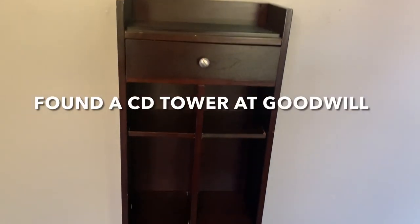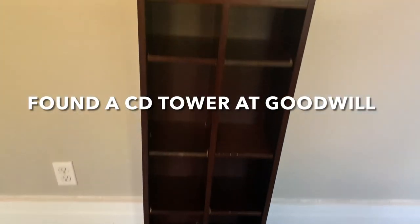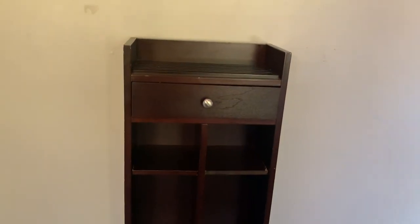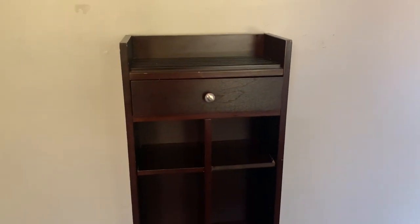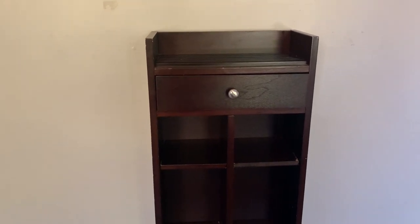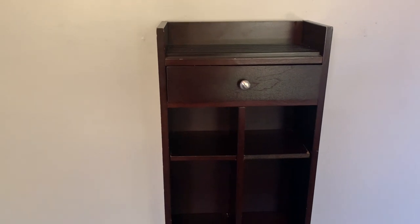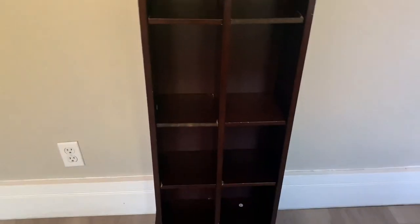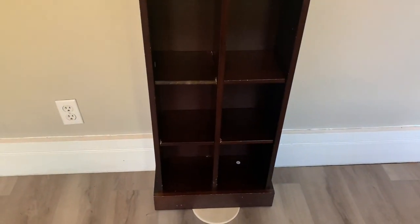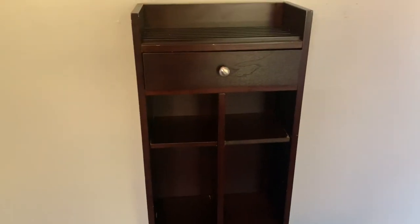This is my CD tower before I fill it up with perfumes to display. I got it from the local Goodwill. When I went in I was looking for something to display perfume on — I was looking for a bookshelf, but there wasn't one. I noticed the CD tower and thought, well, who's still buying CDs? I can use it for whatever I want.